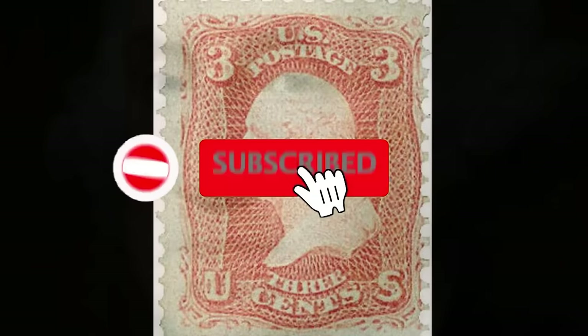The George Washington postage stamp of 1867 is in orange print, and represents the face of the first president of the United States of America. At the top, the inscription "U.S. Postage" and the numbers 3, while under the face the writing of the face value of the stamp.